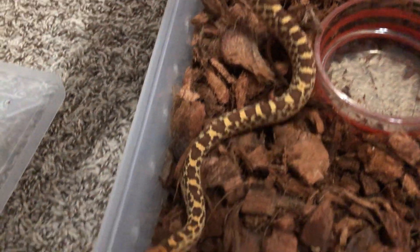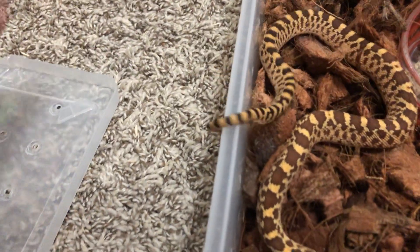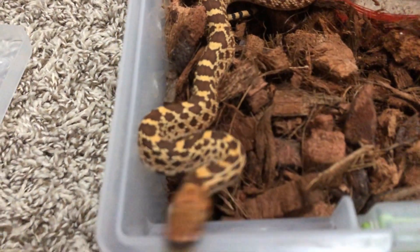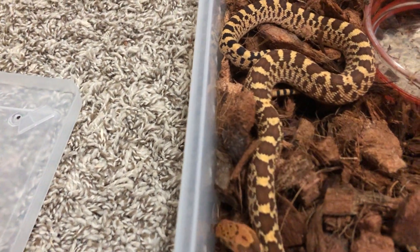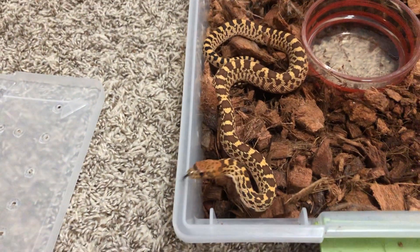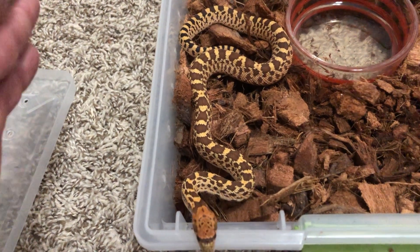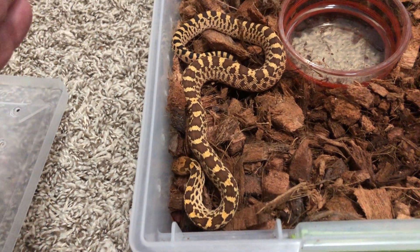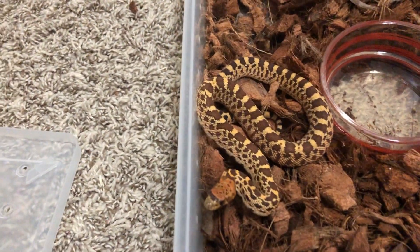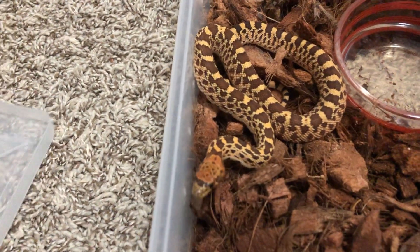I think this is the third one that hatched out — the youngest and smallest. One of them hatched on day 56, then day 57 and day 58, they all kind of pipped at the same time and I cut the eggs open and let them sit in there on their own. This one just had a nice shed and is being very handleable today. Usually these guys are real pissy, hissing and striking. The room temperature right now is 84 — these guys don't like it too hot.